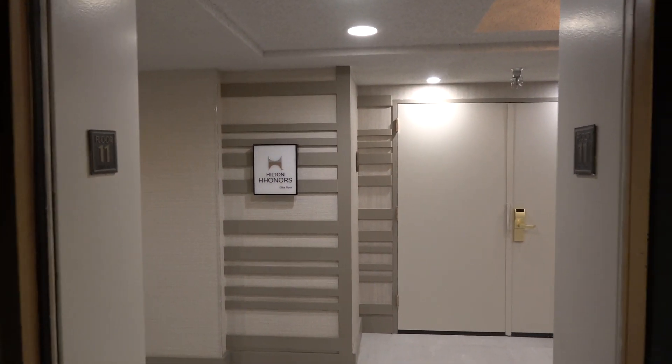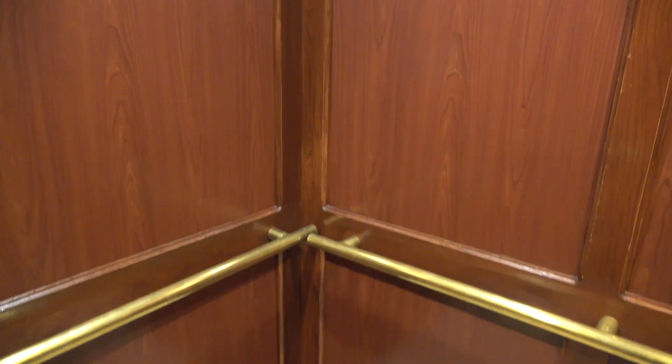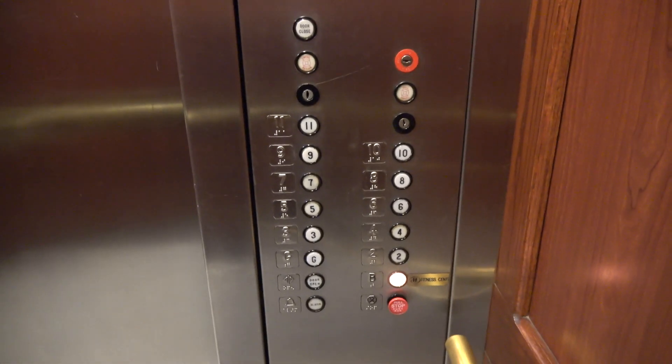They've since renovated this hotel since I was last here. These are your fixtures — they're classic Dover traditional.